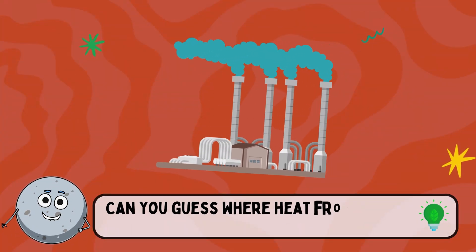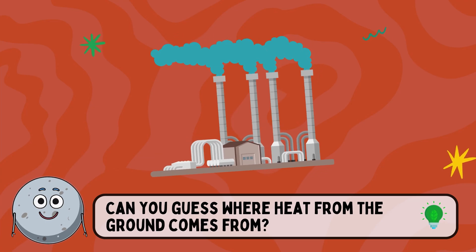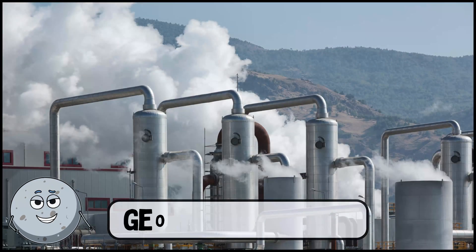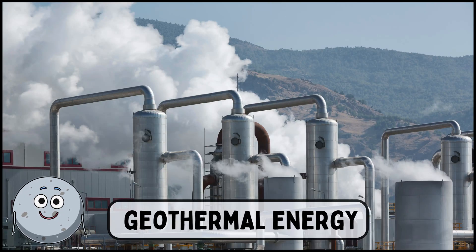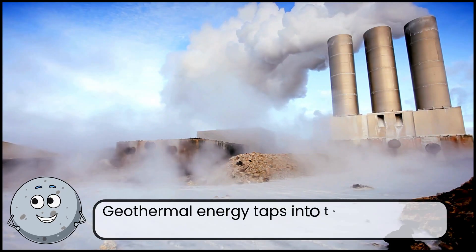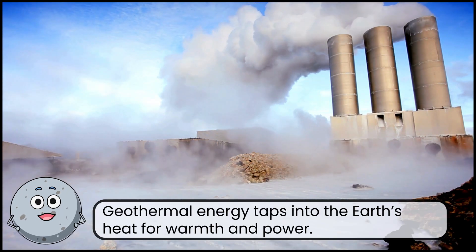Can you guess where heat from the ground comes from? This is geothermal energy. Geothermal energy taps into the Earth's heat for warmth and power.